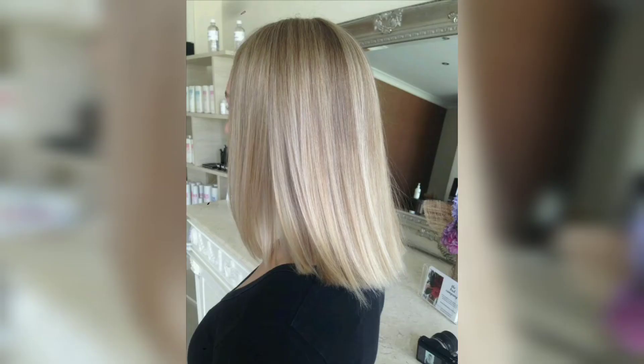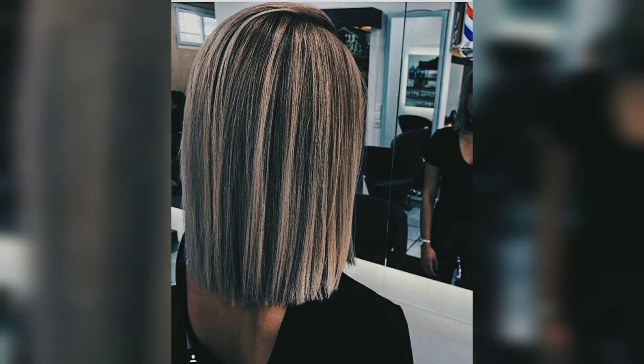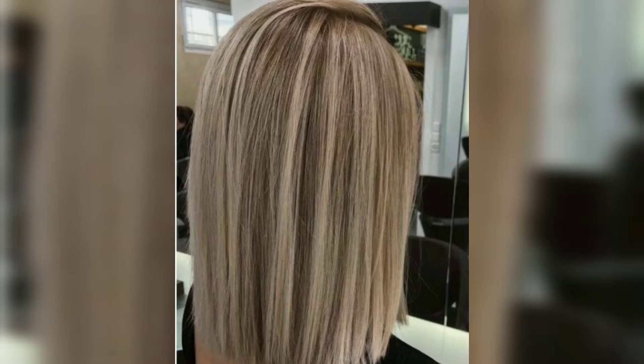This unkempt lob is expertly layered to achieve the desired volume, and the money piece creates a strong contrast that gives your hair a distinctively unique appearance. It is easy to maintain, and scrunching it after every hair wash will give you a unique hairdo every time.